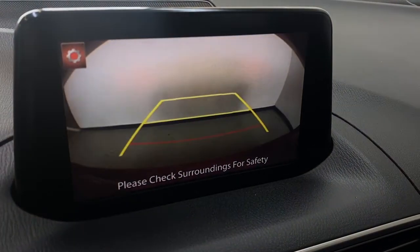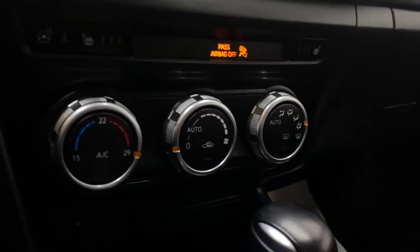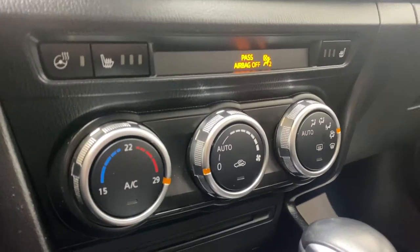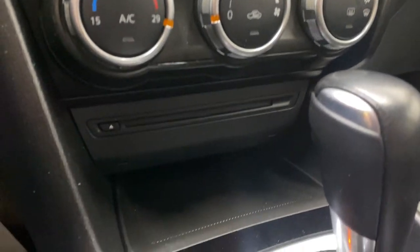As we put the Mazda 3 into reverse, you do have your backup camera with guidance lines. Moving down to the climate control, you do have your auto air as well as auto direction with your heated seat and heated steering wheel for driver and passenger.